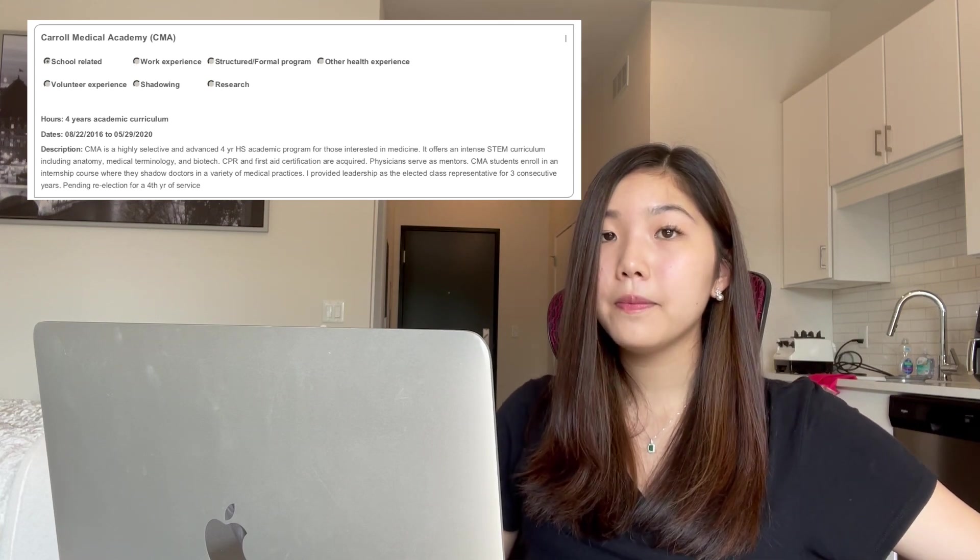The next section gives you 10 slots to describe your health experiences — working at a hospital, volunteering, research, etc. The first thing I listed was the medical academy I was in at my school. This is really important: if your school has a medical academy, club, or some sort of medical program, do it. It shows you're committed to medicine, you've put in the work, and this isn't a whim decision. If it's not offered at your school, consider starting a medical interest club.